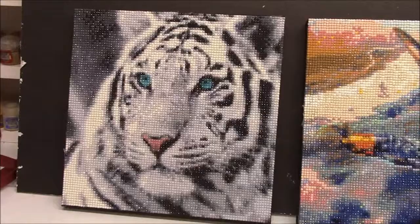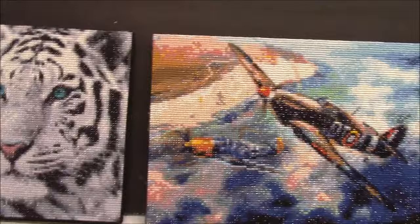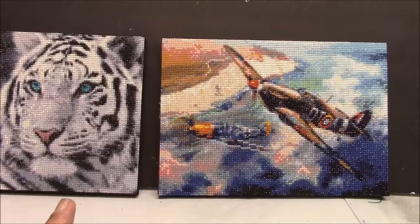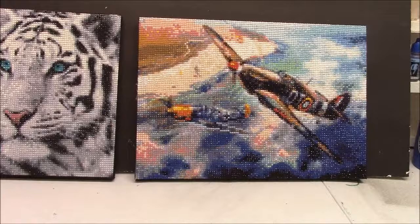Anyways, we got those done. And I've got a few more ordered of the diamond paintings. You car and truck guys are going to like the new ones that I've got coming. I'll share those with you when I get them.